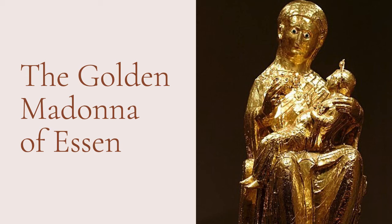Welcome back to the Accessible Art History YouTube channel. For today's episode of Art History Minute, we are going to be discussing the Golden Madonna of Essen. She is an incredibly important piece of medieval religious sculpture, so keep on watching to find out why.